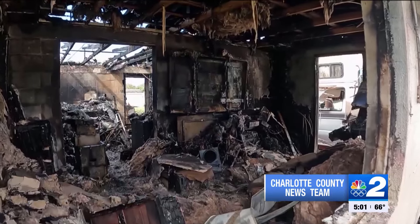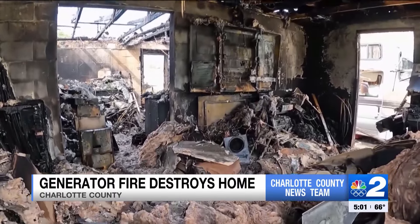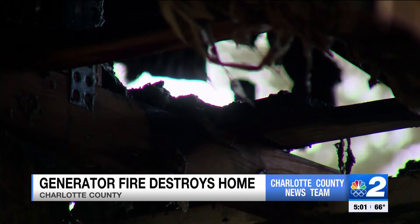The person living inside told firefighters he was working on the generator around 4:30 a.m., and that's what he thinks caused this mess. Todd Dunn from Charlotte County Public Safety says you have to be so careful with generators for multiple reasons.